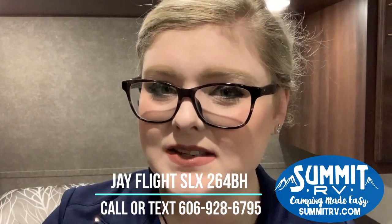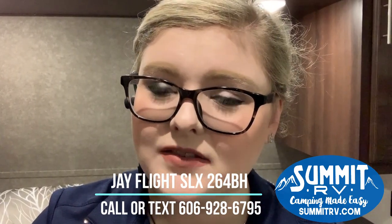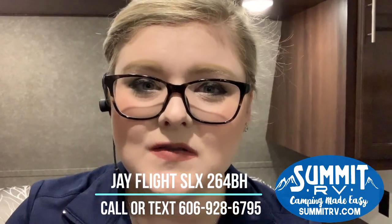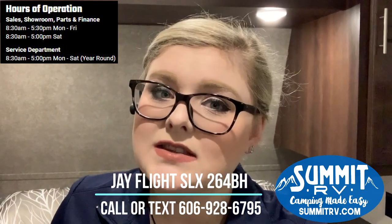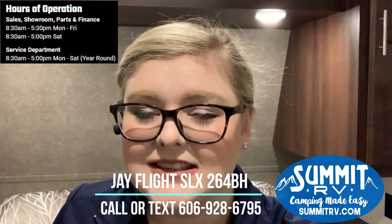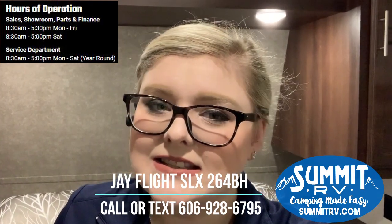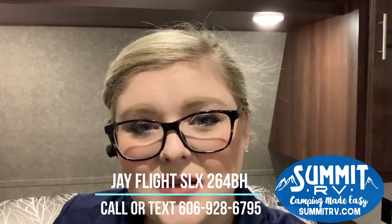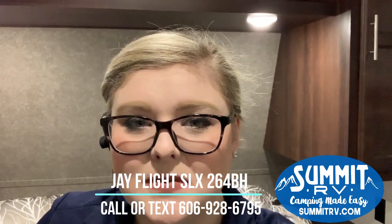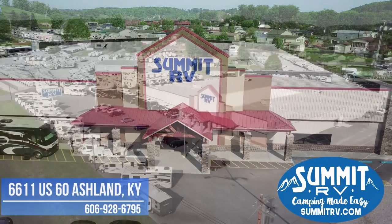That is it for this JFlight 264BH — one of our best-selling floor plans and always a customer favorite. We hope you love it as much as we do! If you have any questions, leave a comment and I'll answer right away. You can call or text us at 606-928-6795, or email us at sales@summitrv.com. We are located at 6611 US Route 60, Ashland, Kentucky — owned and operated by the same local family since 1976. We would love to have you as part of the Summit RV family, so come check it out!